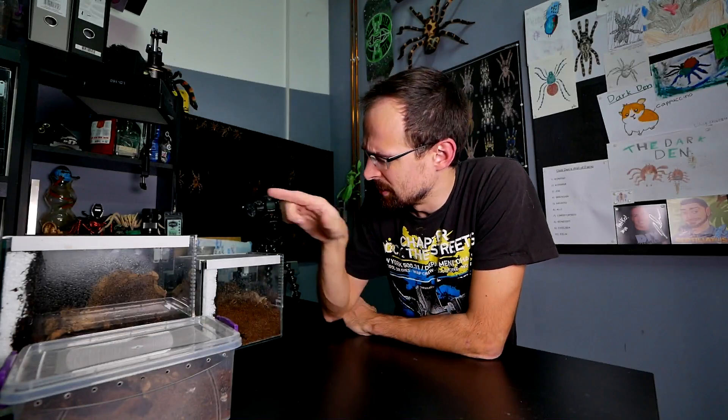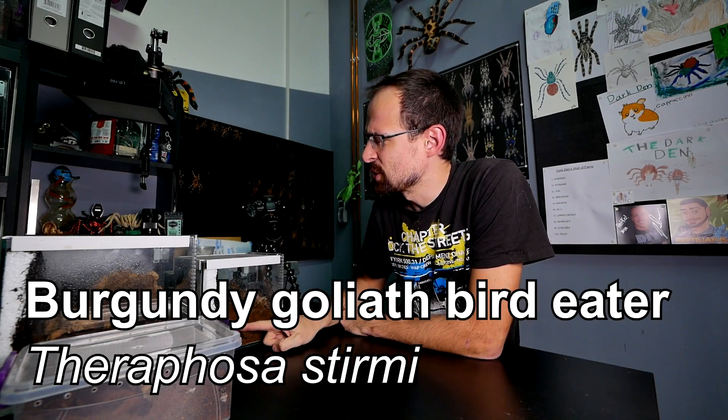In today's video we are giving Linda Theraphosa Stirmi Goliath Birdeater Tarantula a new home.